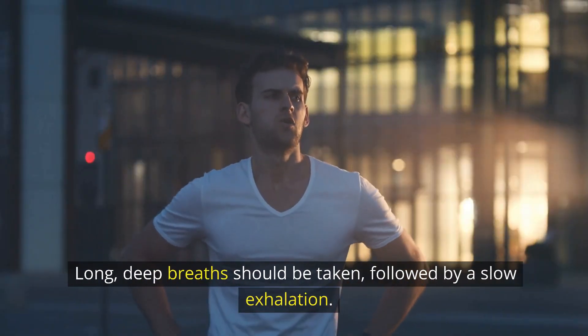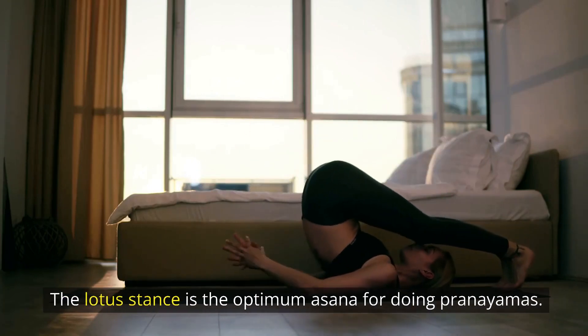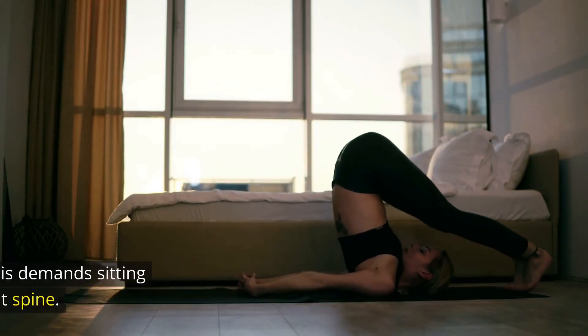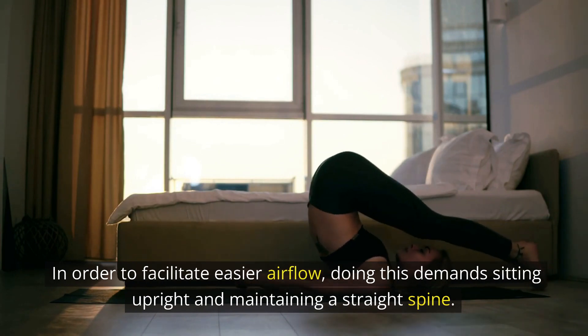Long, deep breaths should be taken, followed by a slow exhalation. The lotus stance is the optimum asana for doing pranayamas. In order to facilitate easier airflow, doing this demands sitting upright and maintaining a straight spine.